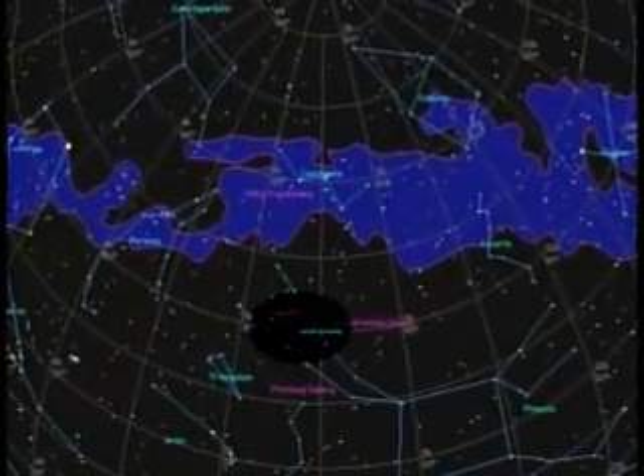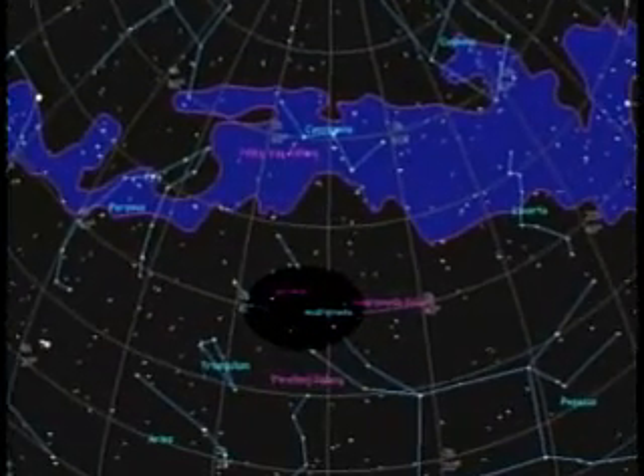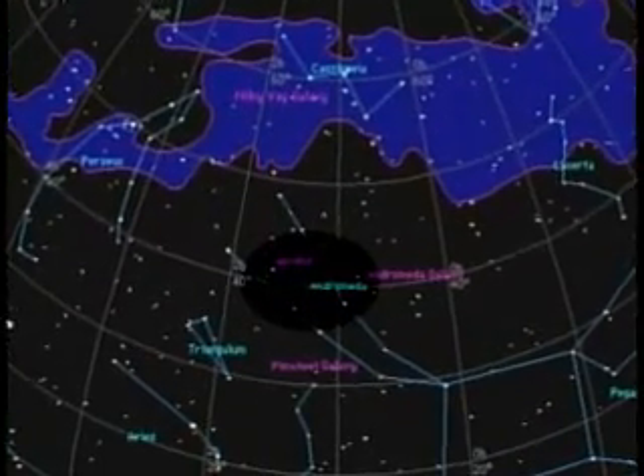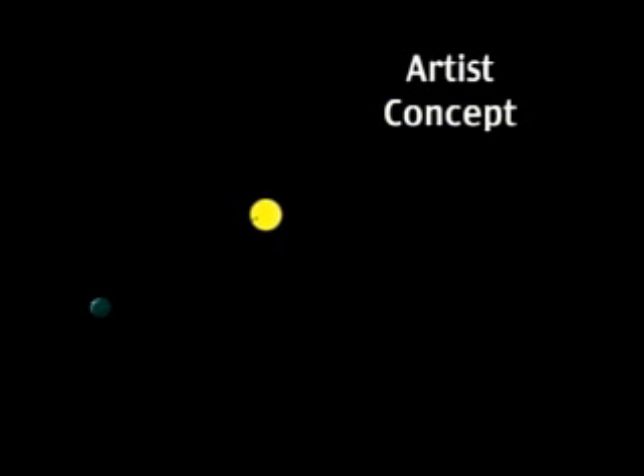Recently, scientists have discovered a solar system beyond our own orbiting the star Upsilon Andromeda, which is 44 light years from Earth. We know of three big gas planets in orbit around this star, as shown by this concept sketch. This is the first known planetary system to be found beyond ours.